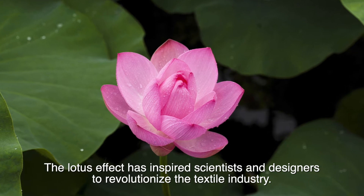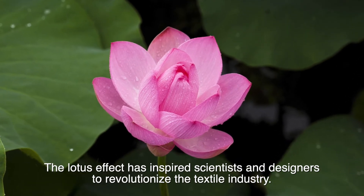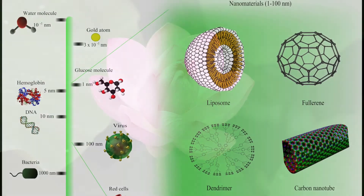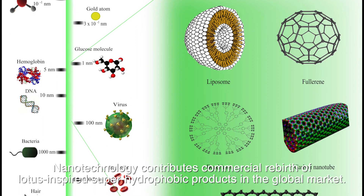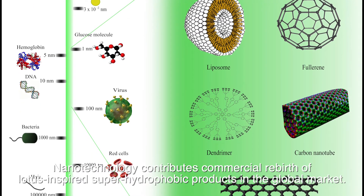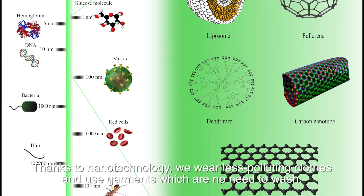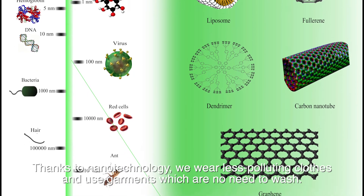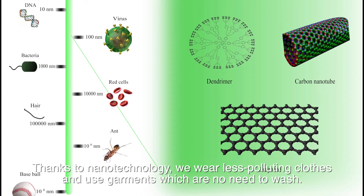The Lotus Effect has inspired scientists and designers to revolutionize the textile industry. Nanotechnology has contributed to the commercial rebirth of lotus-inspired superhydrophobic products in the global market. Thanks to nanotechnology, we wear less polluting clothes and use garments that require no washing.